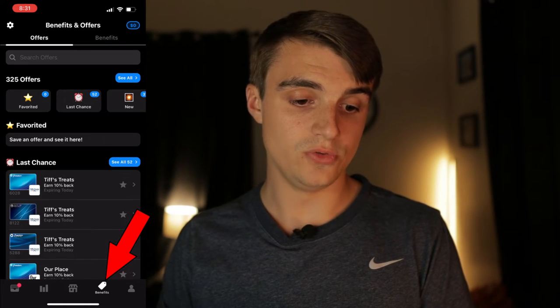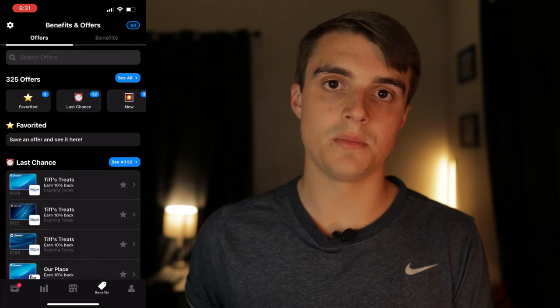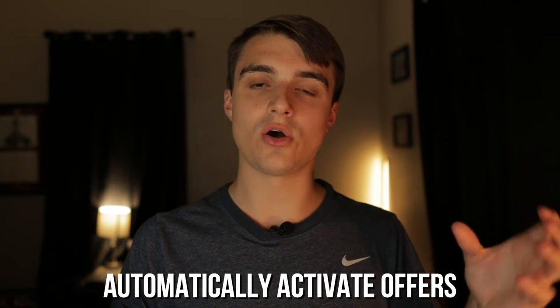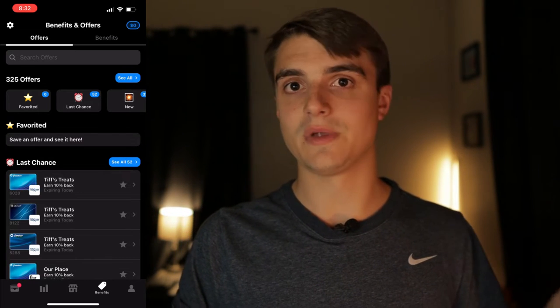Moving to the benefits and offers section — this tab isn't available to everyone. If you don't have Max Rewards Gold, you won't see all the details here. The really big pull of Max Rewards Gold for me is that it automatically activates all your credit card offers — specifically Chase and Amex. Within minutes of activating Gold, all my offers were activated. Right now I have 325 offers activated on my cards and I didn't have to click a single button to do that.